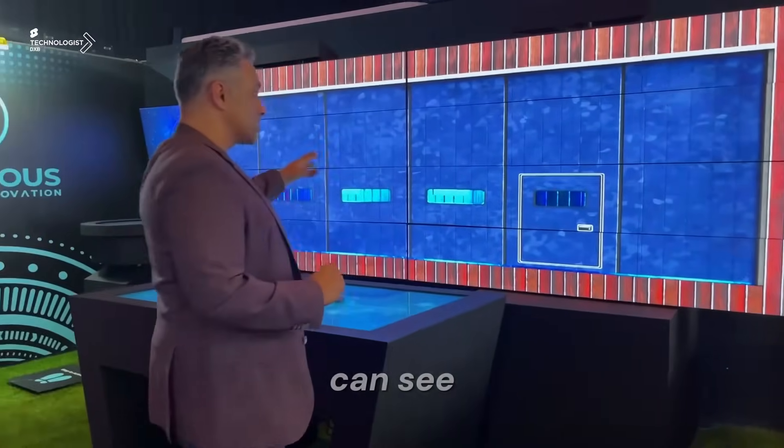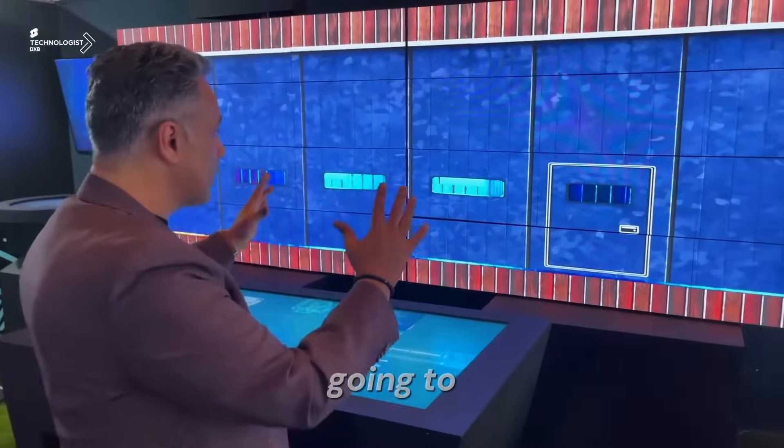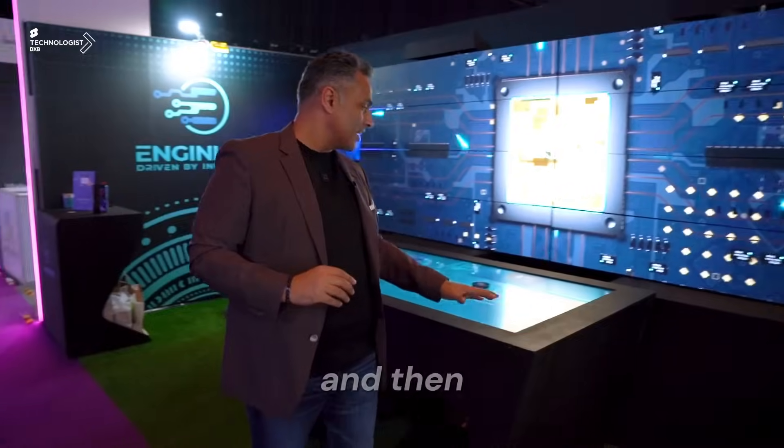These also come in several other options. This is not your average LED screen — this thing is actually going to fold, close in, and then go into a triangular shape. You also have the curved options, which give you the flexibility of spinning it and then forming a circular screen.